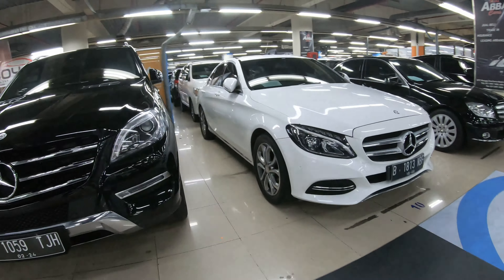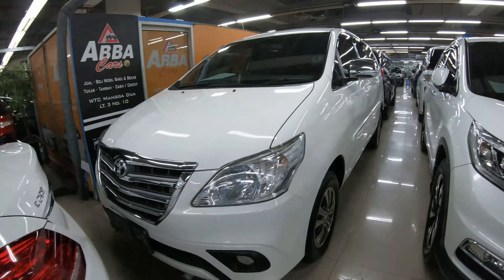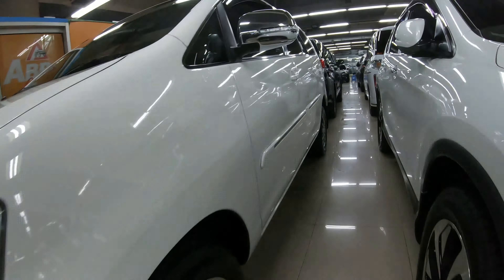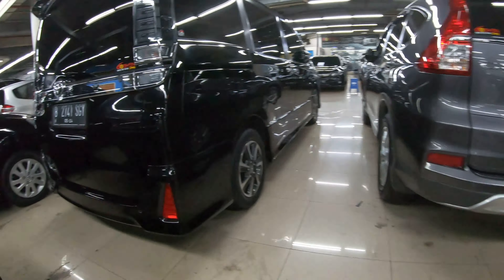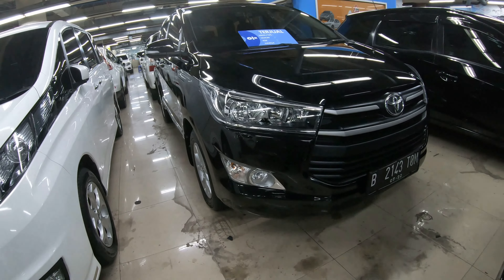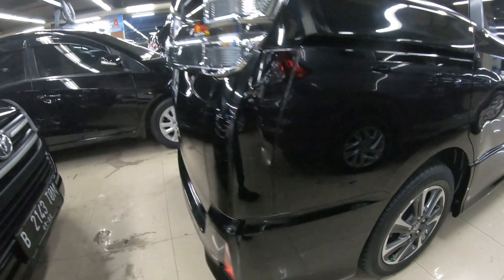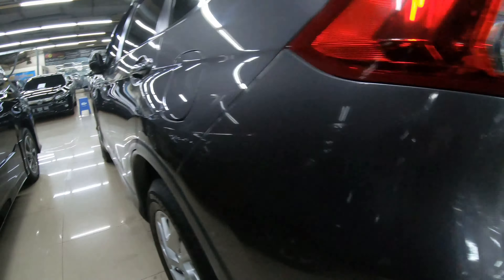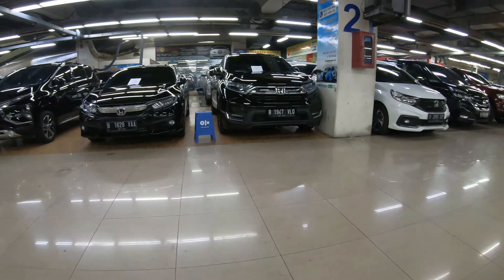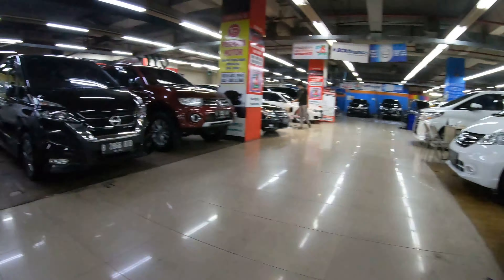Di sini ada Innova warna putih, dan di belakangnya ada yang Ribbon — yang baru ada juga — warna hitam, tipe G 2400. Dari depannya, kita nggak bisa ngasih harga karena sudah dijelaskan dari awal: ini showroom berbeda-beda yang punya. Jadi walaupun tahunnya sama, harganya beda-beda. Kalau ada yang minat serius, nanti saya kasih tahu harganya.